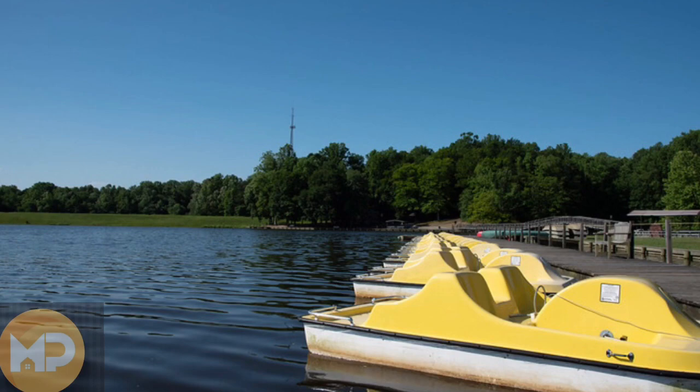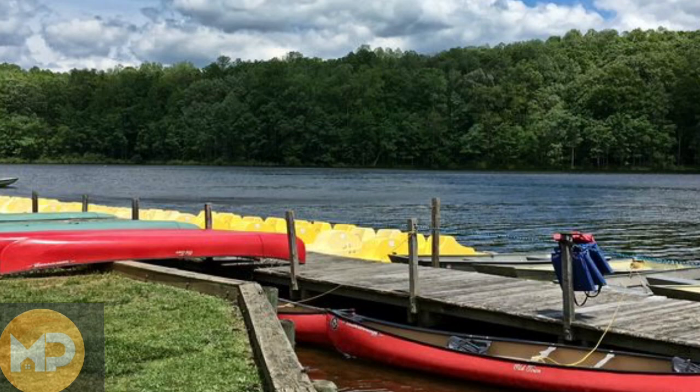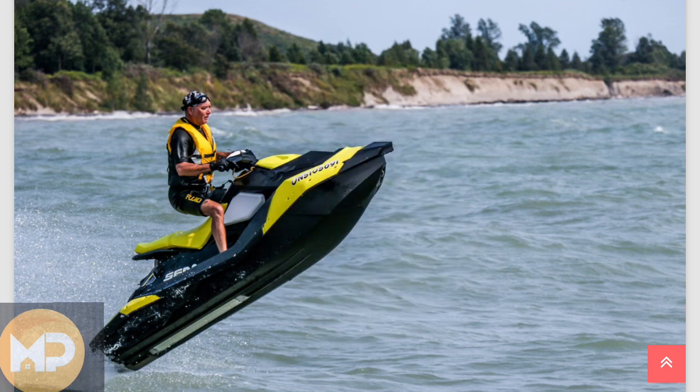There is also a boat ramp, so you can bring your own boat, paddle boards, or kayaks. However, it has to be electric motors only — no jet skis, so don't be disappointed if you can't come and tear it up.